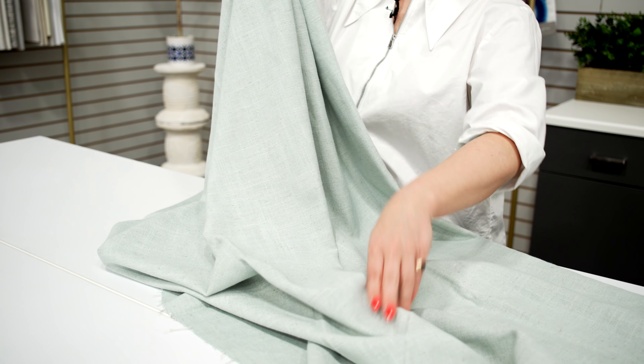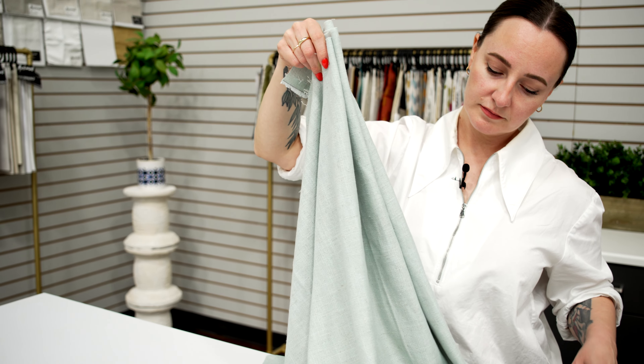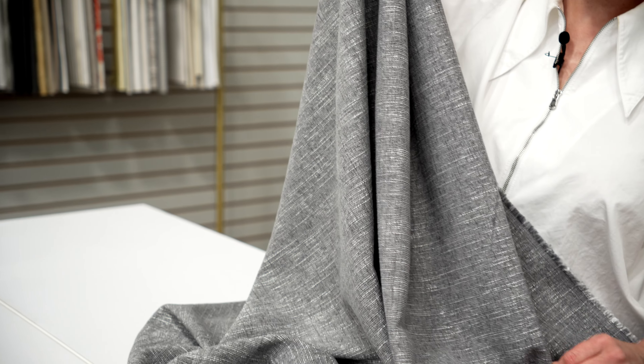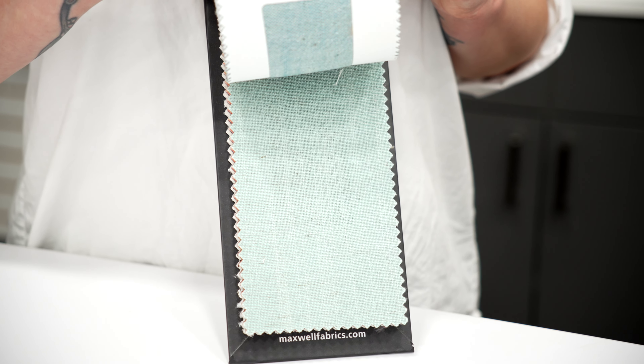The 15th installment in our pure and simple line of drapery solids and textures introduces two new natural blend constructions. Mandara is a classic linen blend with a beautiful drape. And Daintree is a slugged, textural, mid-weight construction with a raw silk effect. The palette is versatile, with a broad range of neutrals and pops of fresh colour.